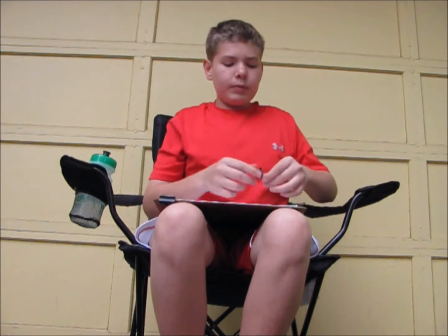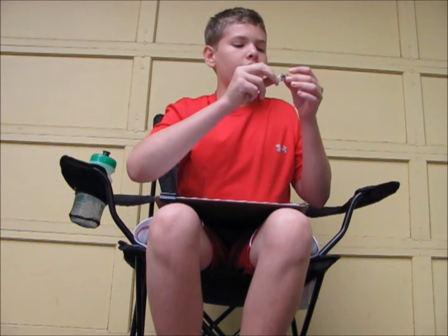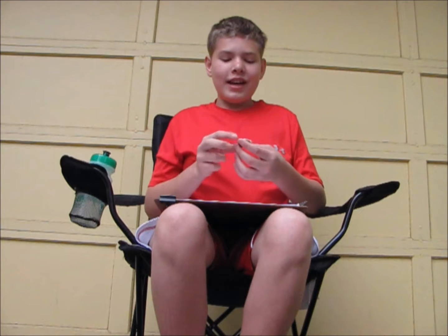The next thing we found was a piece of can slaw right here. What kind of can is this? PBR — Pabst Blue Ribbon.